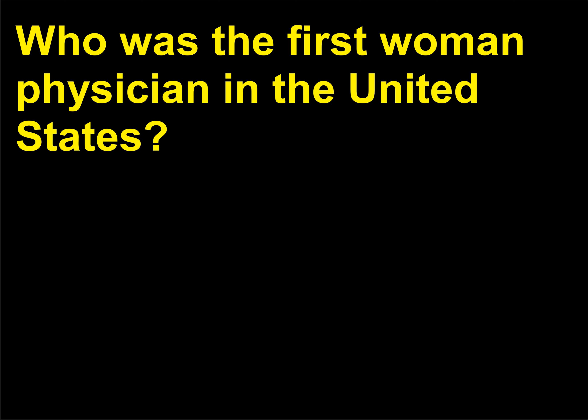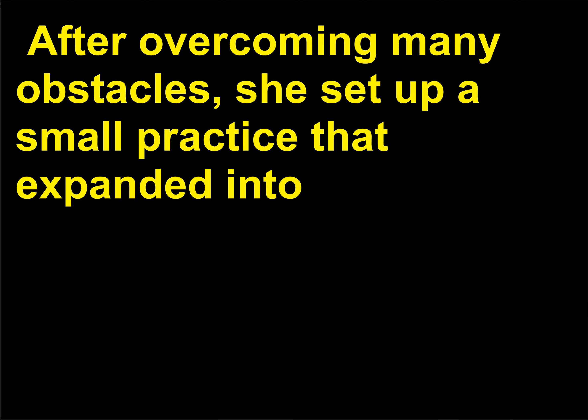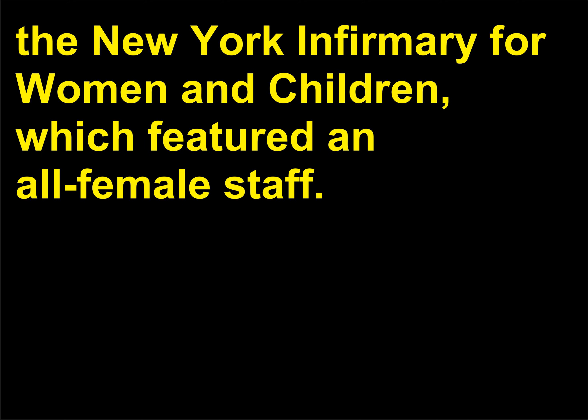Who was the first woman physician in the United States? Elizabeth Blackwell, 1821–1910, received her degree in 1849 from Geneva Medical College in New York. After overcoming many obstacles, she set up a small practice that expanded into the New York Infirmary for Women and Children, which featured an all-female staff.